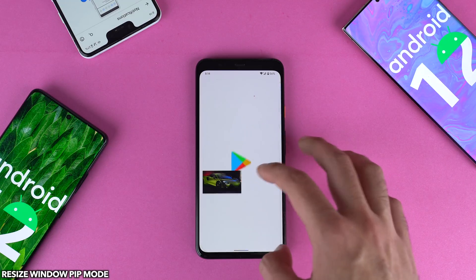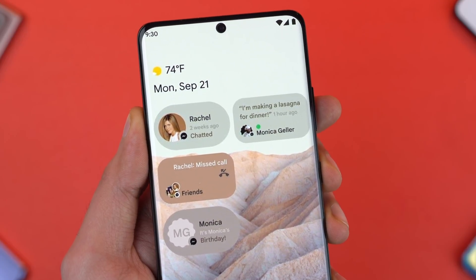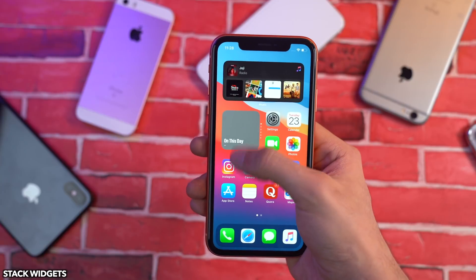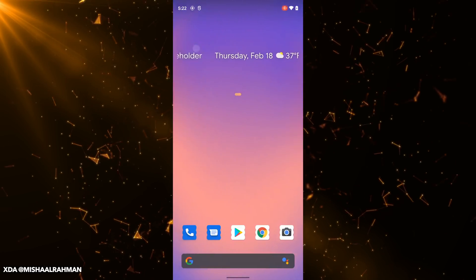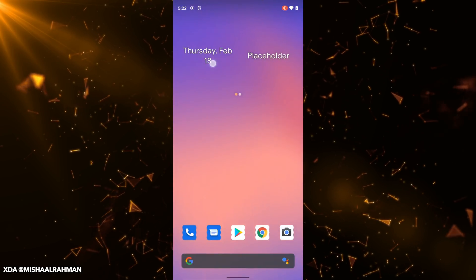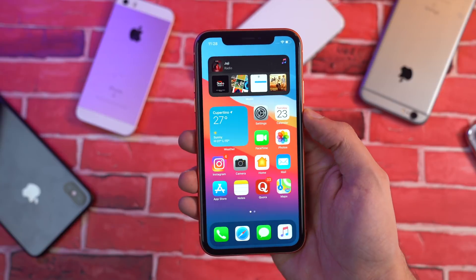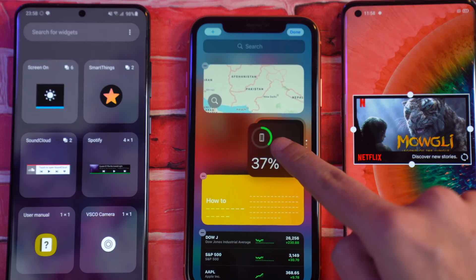There are also new changes to the picture-in-picture mode, so you can now resize it pretty easily. Google is also working on something very similar to the iOS 14 stack widget — this is coming via XDA Developers. Basically you'll be able to have a stack of multiple widgets as part of one widget, so you can just scroll around and see different stuff. Apple may have been late to the widgets game, but they did some things right which we are now seeing on Android as well.